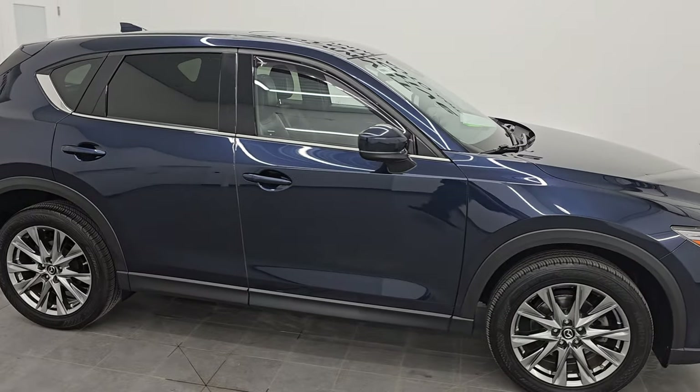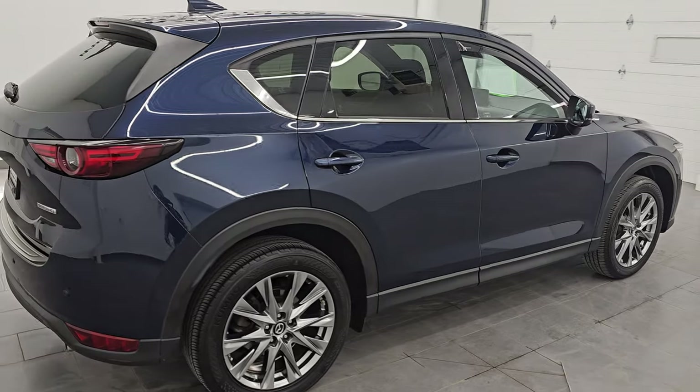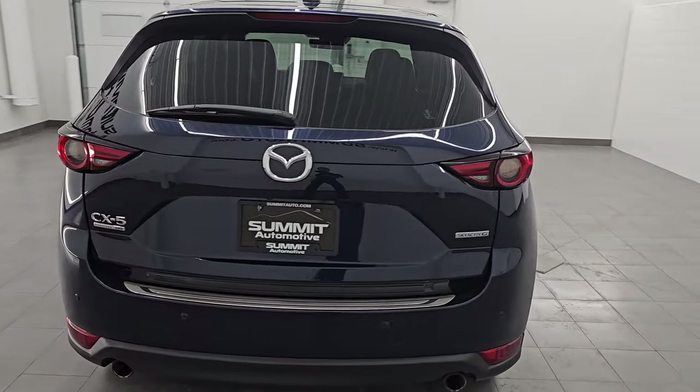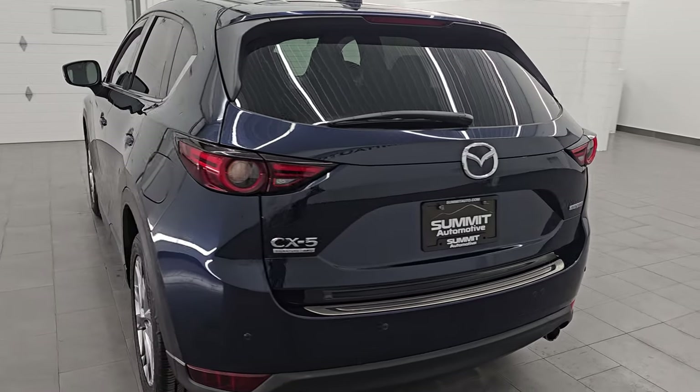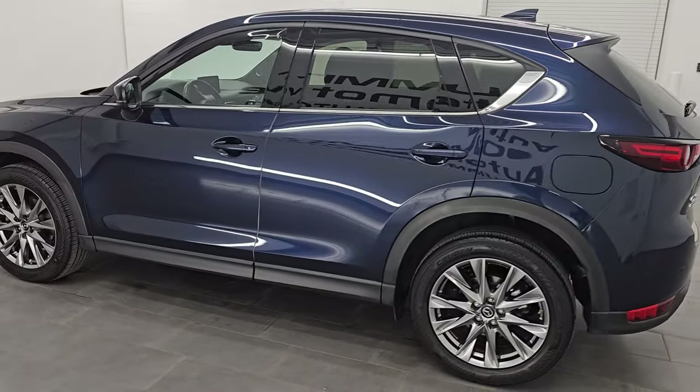Hey, this is Brett and this 2020 Mazda CX-5 Signature All-Wheel Drive is stock number 14476Z. I'm here at Summit Automotive in Fond du Lac, Wisconsin, your new and used SUV headquarters.